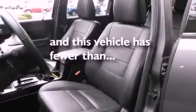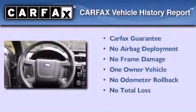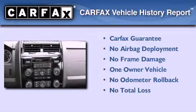This vehicle has fewer than 31,000 miles on the odometer. This Ford has had only one owner, and it qualifies for the Carfax buyback guarantee.